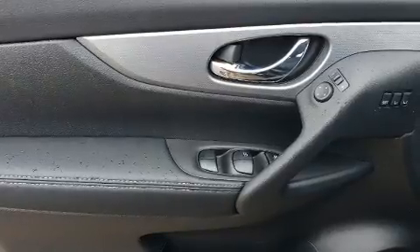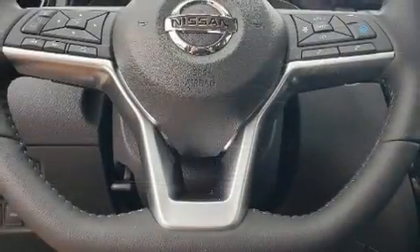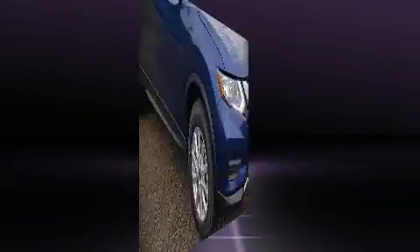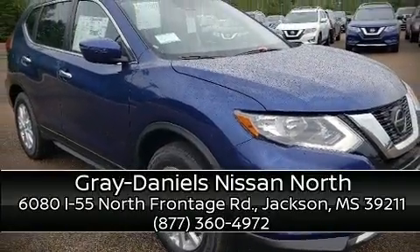Side-curtain airbags deploy in extreme circumstances, shielding you and your passengers from collision forces. Stop by our dealership or give us a call for more information.